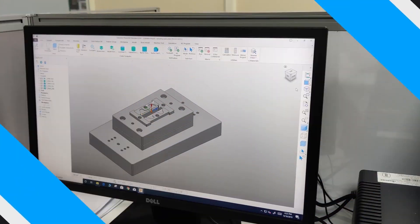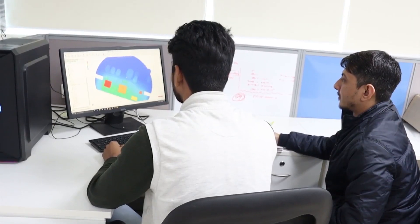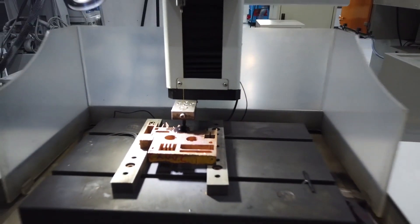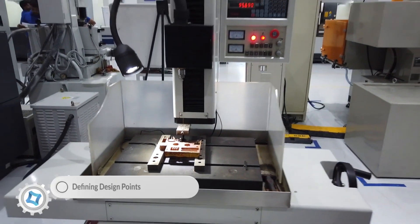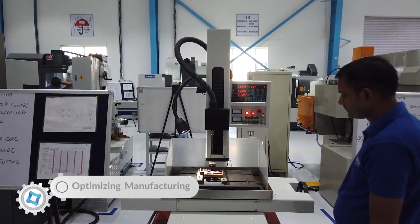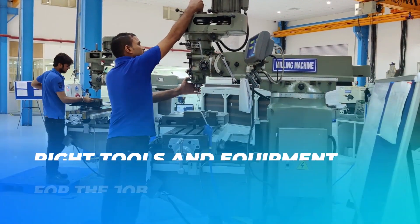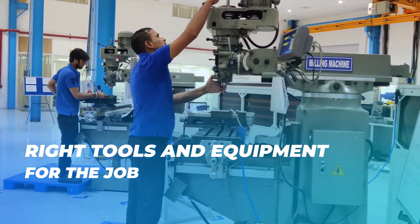Mold engineering consists of three stages which includes engineering, mold flow analysis and DFM. These stages help in defining design points, optimizing manufacturing and faster delivery. All the changes are crafted by professionals working with the right tools and equipment for the job.